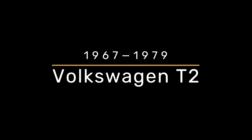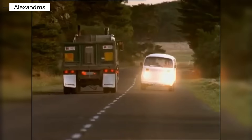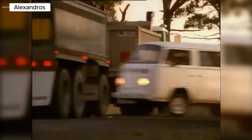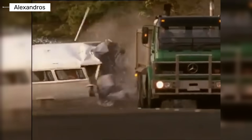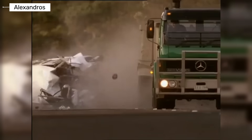Volkswagen Transporter T2. The T2 brought small improvements. The body structure was slightly reinforced and seat belts became more common. However, there were still no airbags or crash-tested safety zones. In serious crashes, injury risk remained extremely high. No modern crash test ratings exist for this generation.